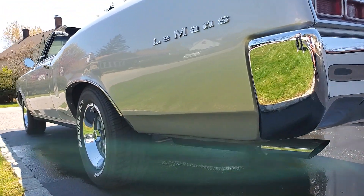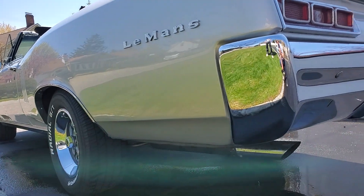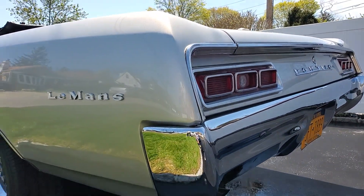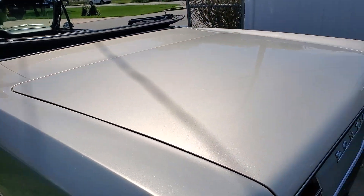It's got headers leading out to dual exhausts. Brand new headers up front. And a high torque starter as well. What kind of muffler? Just regular Flowmaster. High torque starter there.